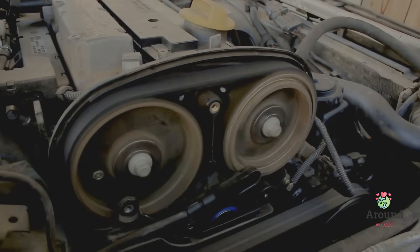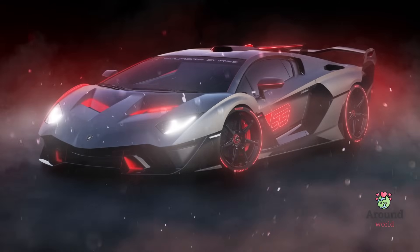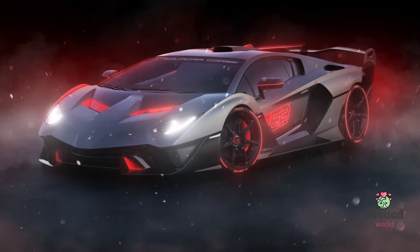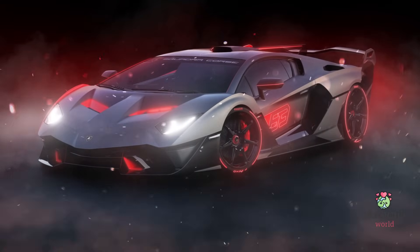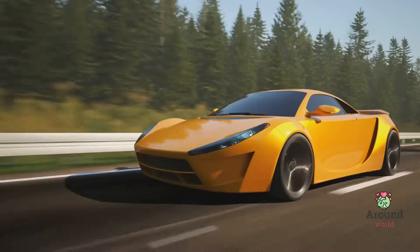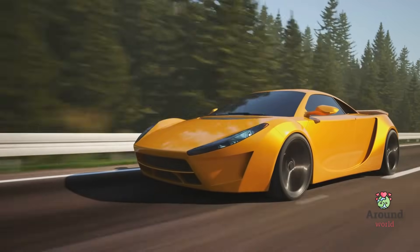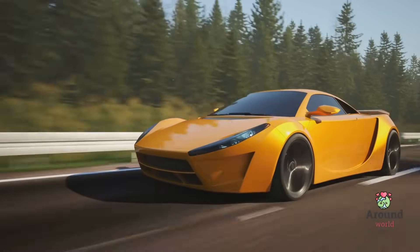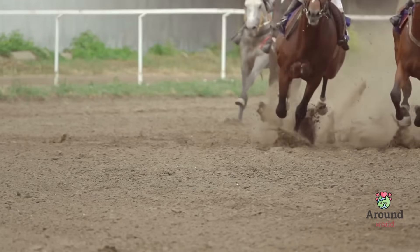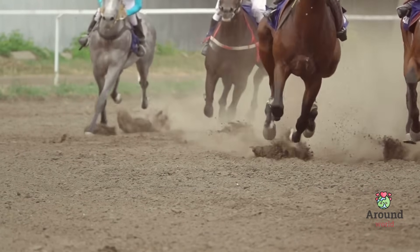Now you might be thinking, how does this relate to my car? Well, when you hear that a car has a certain amount of horsepower, it's a way to tell you how strong and fast that car can be. If you have a sports car with lots of horsepower, it's like having a bunch of energetic racehorses pulling you along the road — they can take you from zero to 60 miles per hour in just a few seconds.